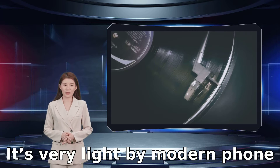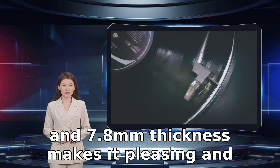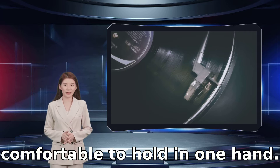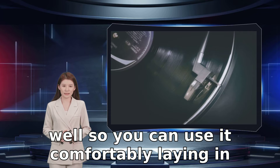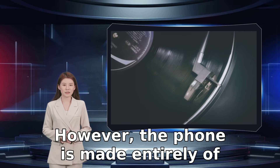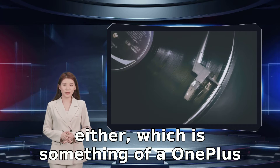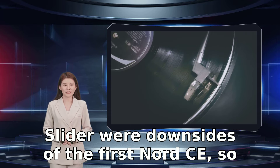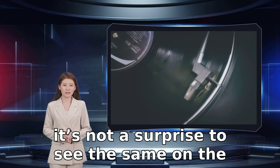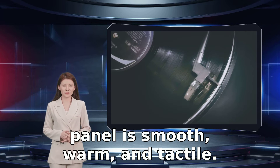It feels good when you run your finger over it, as there are no sharp edges at all. It's very light by modern phone standards at 173 grams, and the modest 73mm width and 7.8mm thickness makes it pleasing and comfortable to hold in one hand. There's no fatigue — it's balanced well so you can use it comfortably lying in bed and it disappears in your pocket. However, the phone is made entirely of plastic, and there's no alert slider control either, which is something of a OnePlus trademark that's sorely missed here.